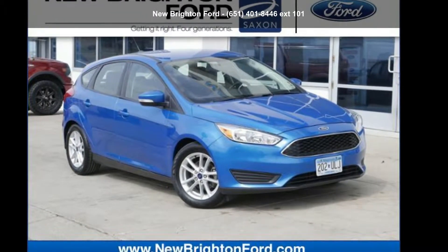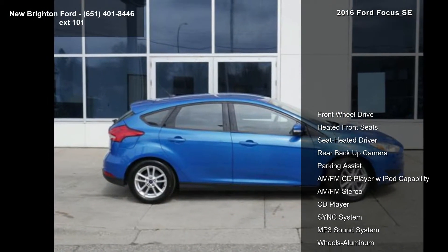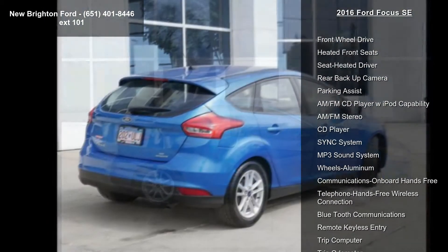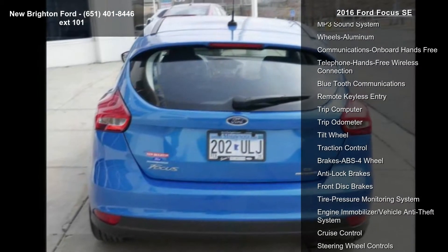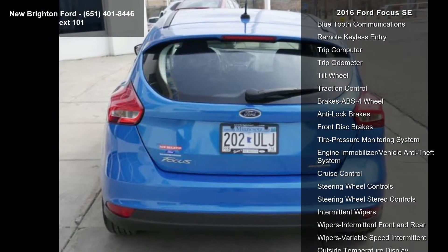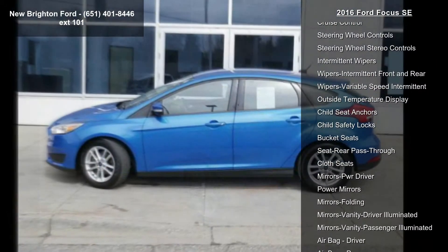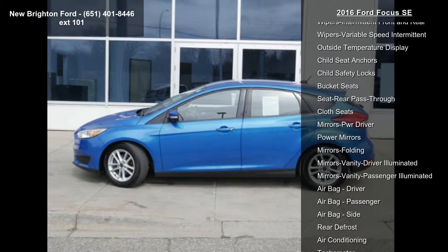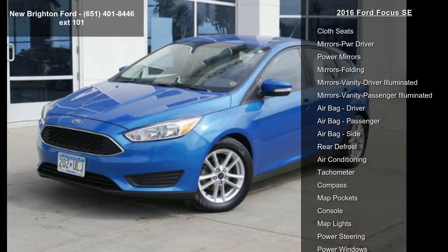Arrive in style with this 2016 Ford Focus SE. If you are looking for an automobile with great features, look no further. This vehicle's top features include front wheel drive, heated front seats, heated driver seat, rear backup camera, parking assist, AM/FM CD player with iPod capability, AM/FM stereo CD player, and sync system.